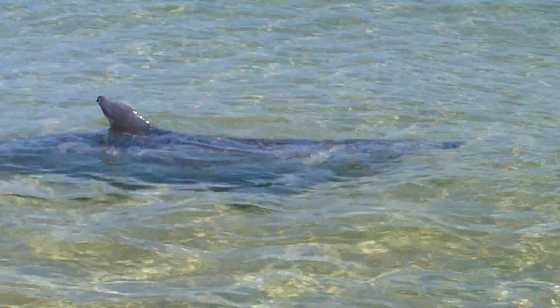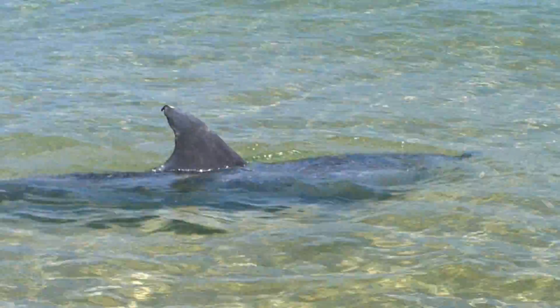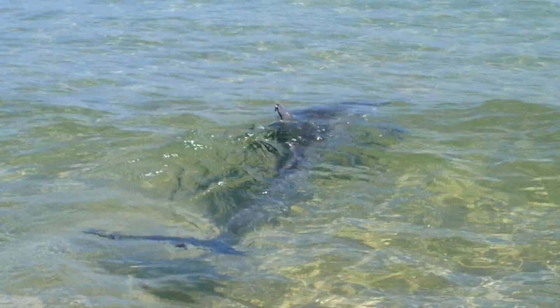The island is renowned for its resident dolphin population, which utilizes the coastal areas for the fish associated with the shallow waters along the beach as well as in the bay itself.